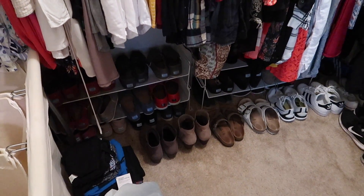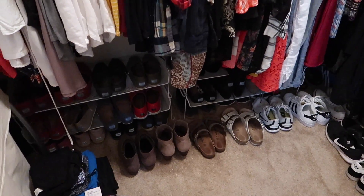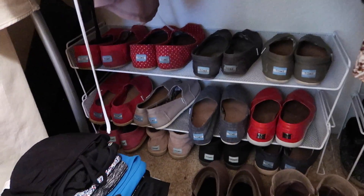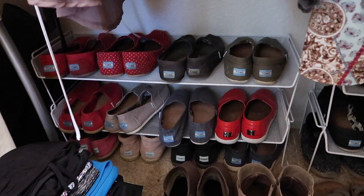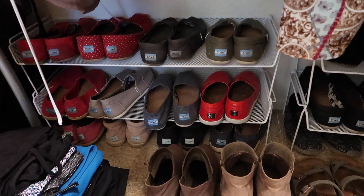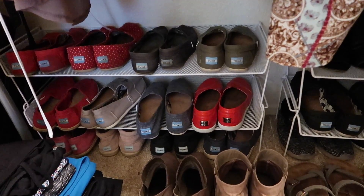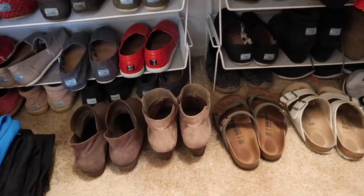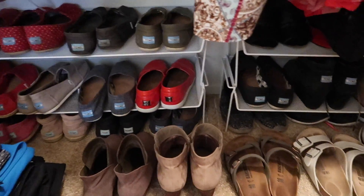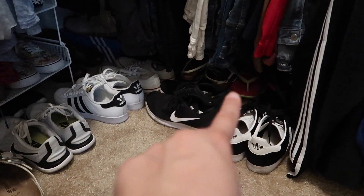I need to fix my shoes. I have way too many shoes here — they don't even fit on my shoe racks anymore, and honestly I don't wear a lot of these shoes. So I think I'm going to go through my shoes as well and try to see which ones I don't want. My goal is to have all of my shoes fit on the racks, because I have so many pairs — they're even stacked up in the back.